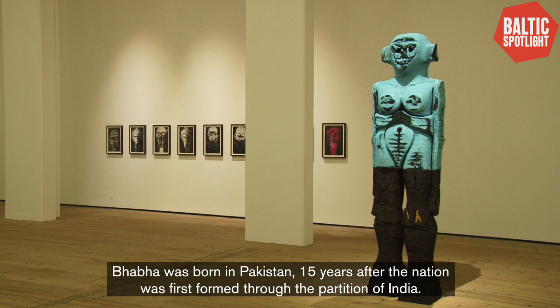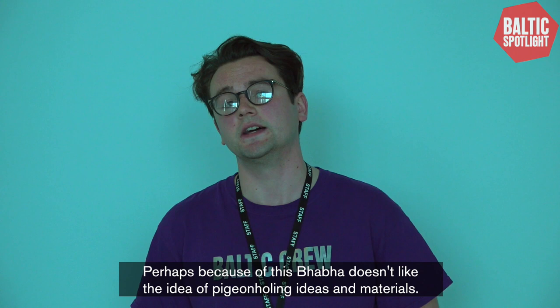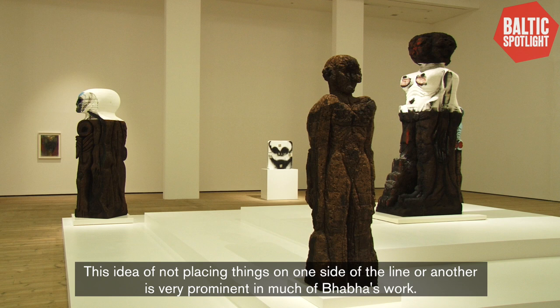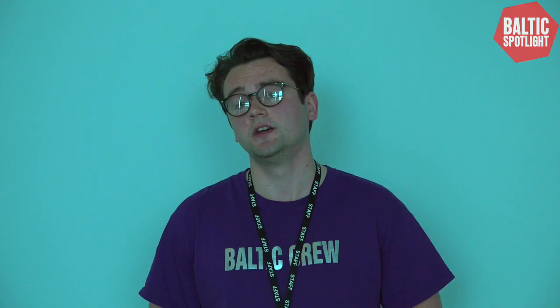Huma Baba is based in Poughkeepsie, New York, and this is her first exhibition at Baltic. Baba was born in Pakistan 15 years after the nation was first formed through the partition of India, and so she grew up in a context in which there was a lot of discourse on division, separation, and mixings of culture. Perhaps because of this, Baba doesn't like the idea of pigeonholing ideas and materials. This idea of not placing things on one side of the line or another is very prominent in much of Baba's works.